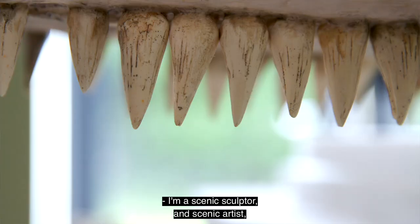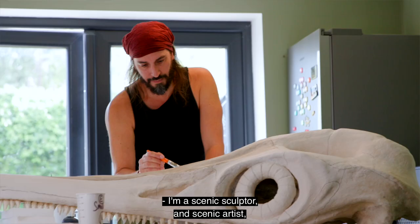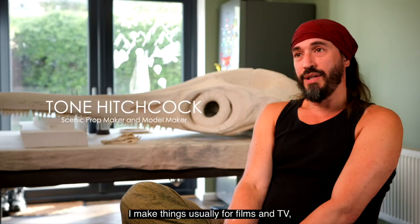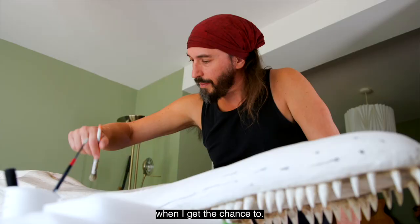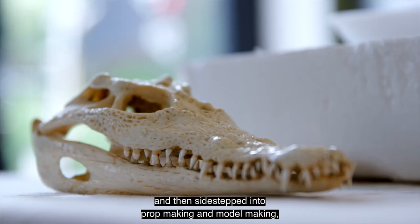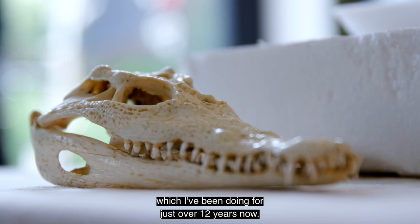I'm a scenic sculptor, scenic artist, prop maker, and model maker. I make things usually for films and TV, but I also do a lot of work for museums when I get the chance to. I sort of meandered into the job a bit — I spent 14 years doing painting and illustrating, then sidestepped into prop making and model making, which I've been doing for just over 12 years now.